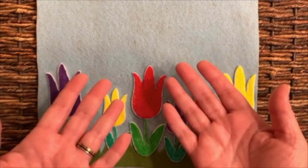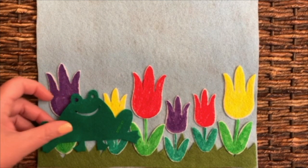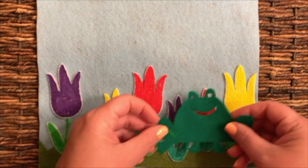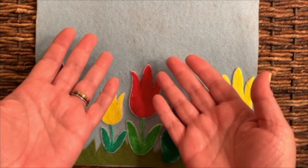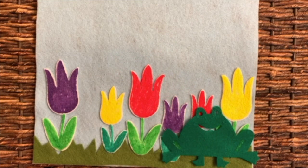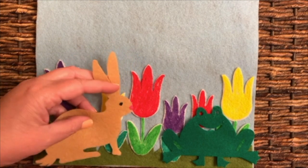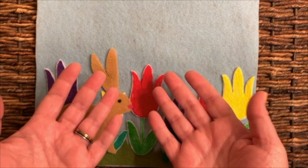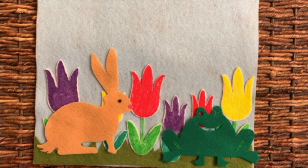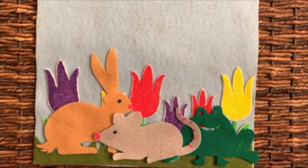There's something in my garden. What can it be? There's something in my garden that I can't really see. I hear its funny sound — ribbit, ribbit, ribbit. It's a frog I found. There's something in my garden, now what can it be? I hear its funny sound — thump, thump, thump. It's a rabbit I found. There's something in my garden, now what can it be? I hear its funny sound — squeak, squeak, squeak. It's a mouse I found.